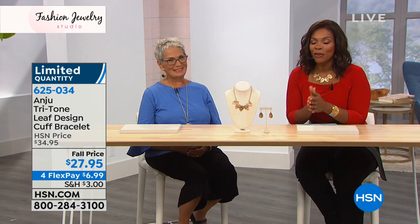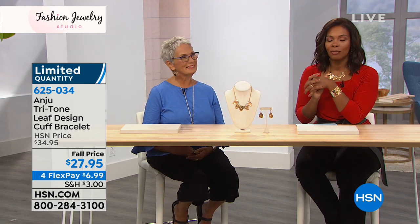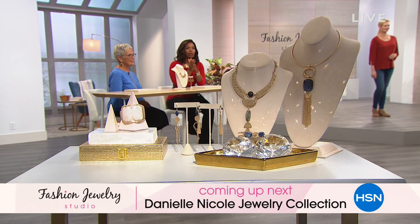Stay on the phone for any Anju pieces you've fallen in love with. Coming up next: Danielle Nicole has a brand new collection. We'll give you all the details and a chance to shop — stay with us.